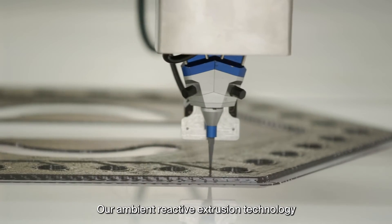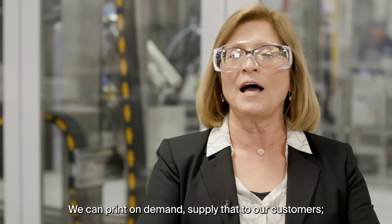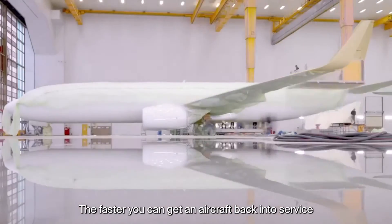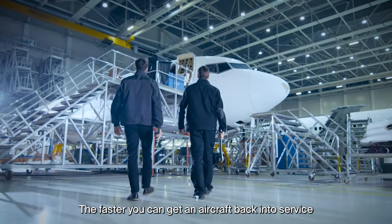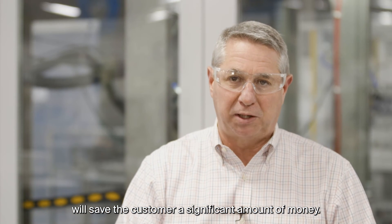Our ambient reactive extrusion technology brings a lot of value to the customer. We can print on demand and supply that to our customers — it is a more sustainable process. The faster you can get an aircraft back into service and back into the air will save the customer a significant amount of money.